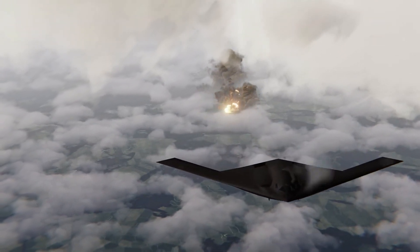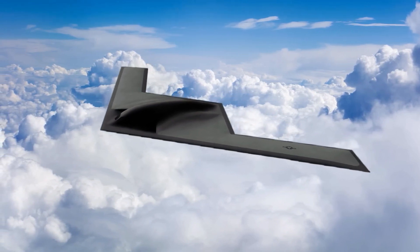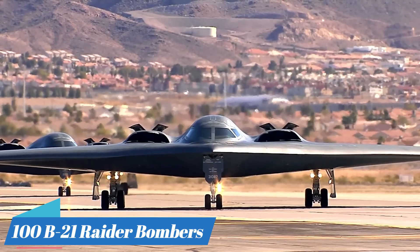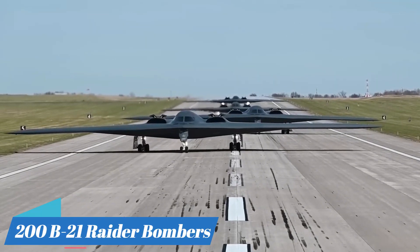Northrop Grumman claims that the B-21 Raider will have built-in hardware flexibility, similar to smartphones but more complex. The Air Force officially plans for roughly 100 new stealthy B-21 Raider bombers, yet for many years now, service leaders, experts, and observers have called for more than 200 of the new bombers.